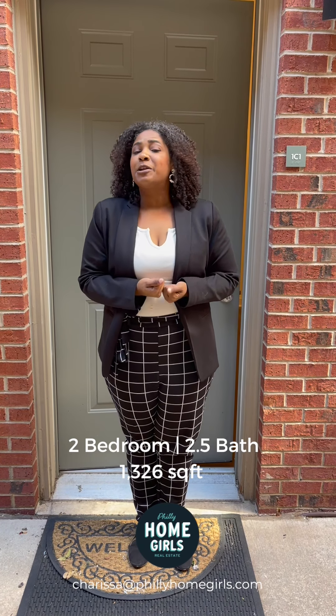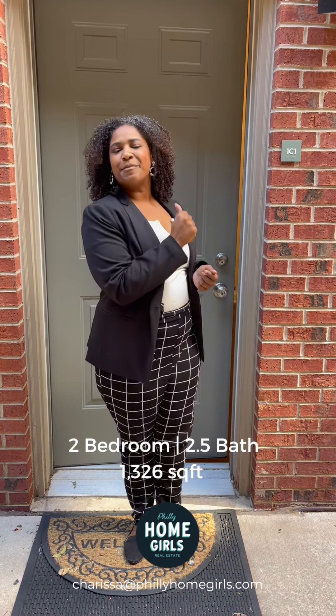Hi! I'm Charissa with Philly Homegirls. I'm here to welcome you to my brand new listing, 133 Bread Street, Unit 1C1. Come inside.